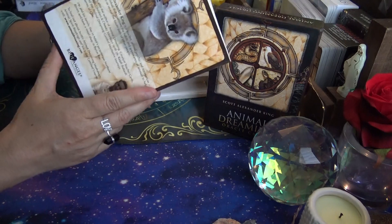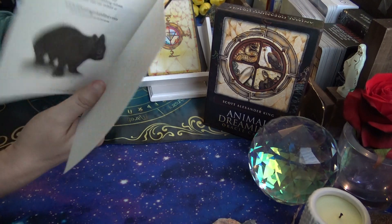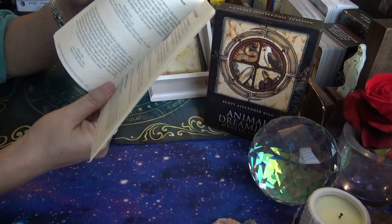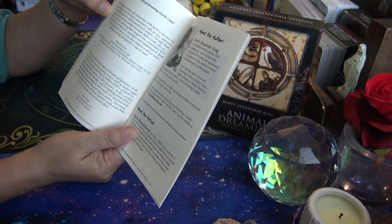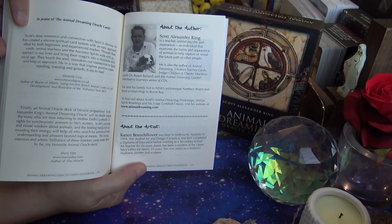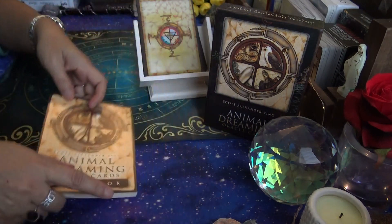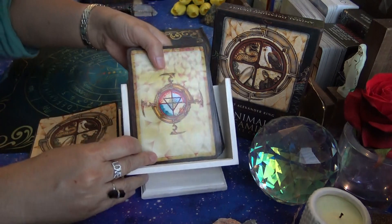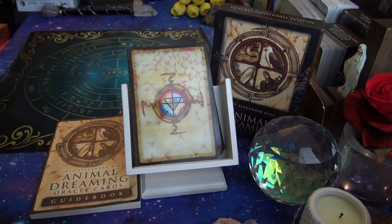At the very last page there's a cute illustration. There is a write-up about the author and artist at the end. The author is Scott Alexander King and the artist is Karen Branchflower. I didn't mention their names at the beginning — I said it was published by Blue Angel but didn't say who wrote it, so there you have it. That's the quick walkthrough of the Animal Dreaming Oracle Cards and guidebook. Hope you enjoyed that, thanks for watching, and I'll catch you in the next video. Bye!